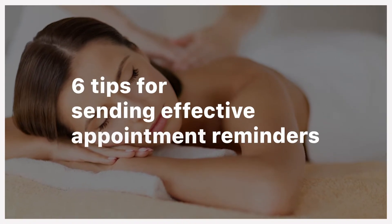Hi, my name is Daniel. I'm one of the co-founders of Clinic Sense, and in this video we're going to cover six tips to sending effective appointment reminders.